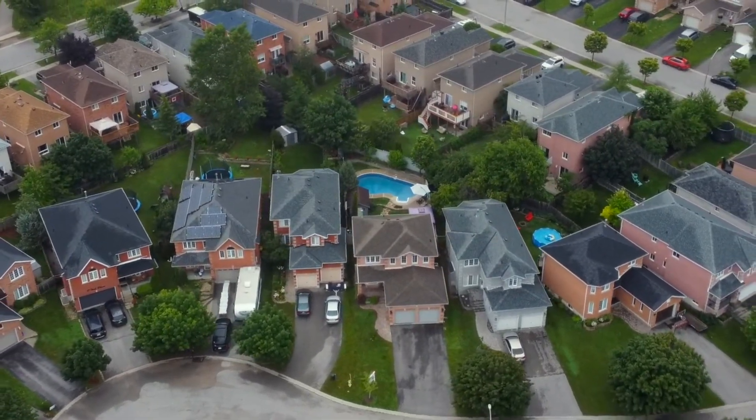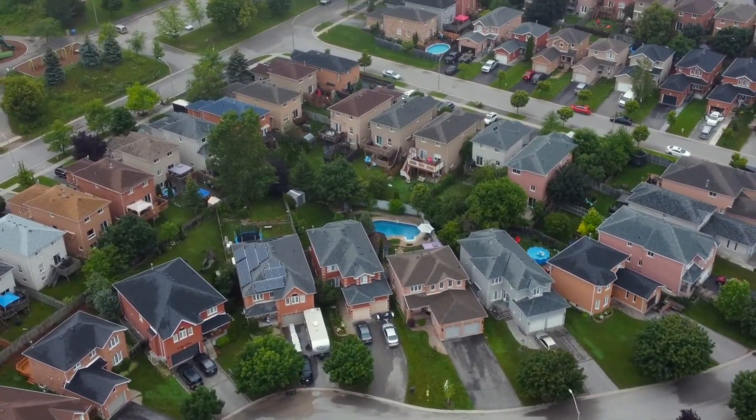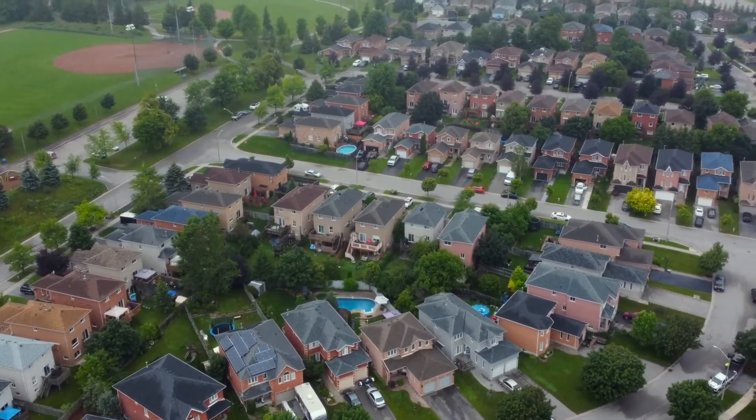For more information on this listing or any of our other listings, you can visit us on all social media platforms or on the web at joneshomes.ca.